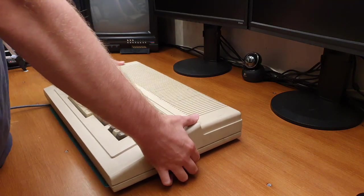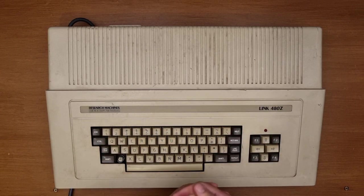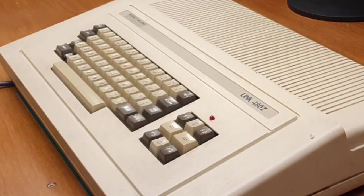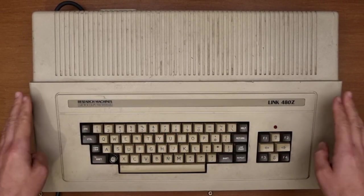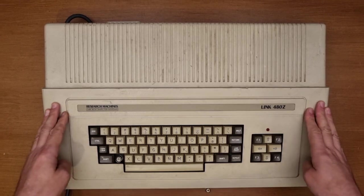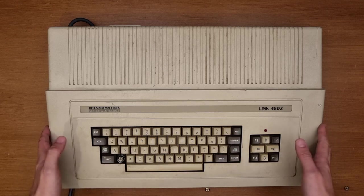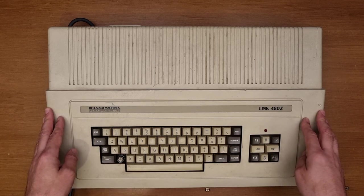And there she is. That, dear people, is a Research Machines - or RM - Link 480Z. This was the very first computer I used, even before my Commodore VIC-20. The very first computer I used in my primary school - I think I was possibly eight or nine. I'm desperately trying to think of when that would be. These were introduced in 1982.